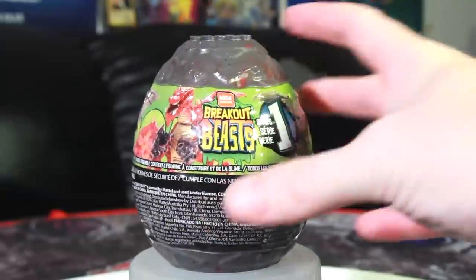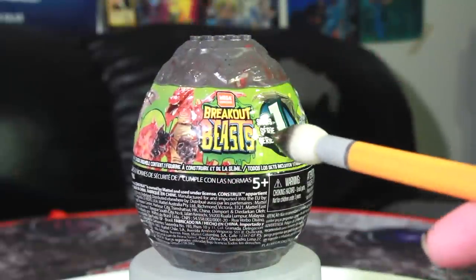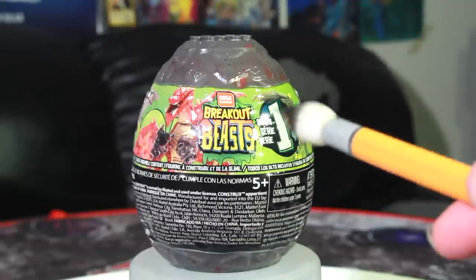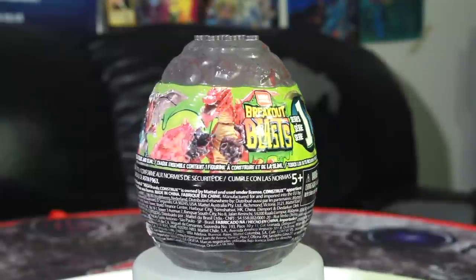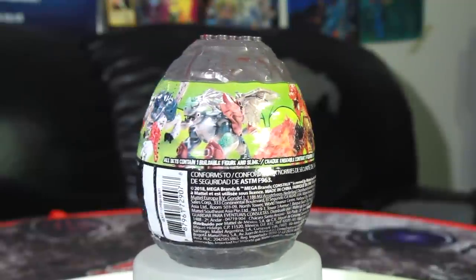And I was able to finally get my hands on one of these. These are Breakout Beasts. They're Mega Constructs, which means they are by Mattel. And this thing — the first time I saw it, it gave me a visceral happiness response. You know why? Because look at the designs on here. This is Mega Bloks Dragons 2.0.